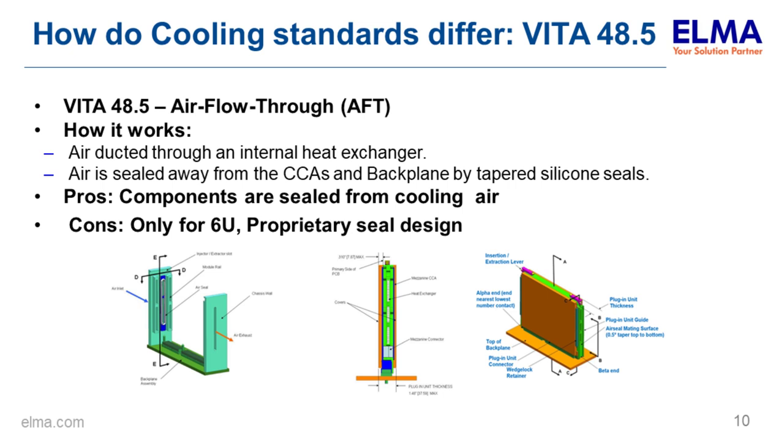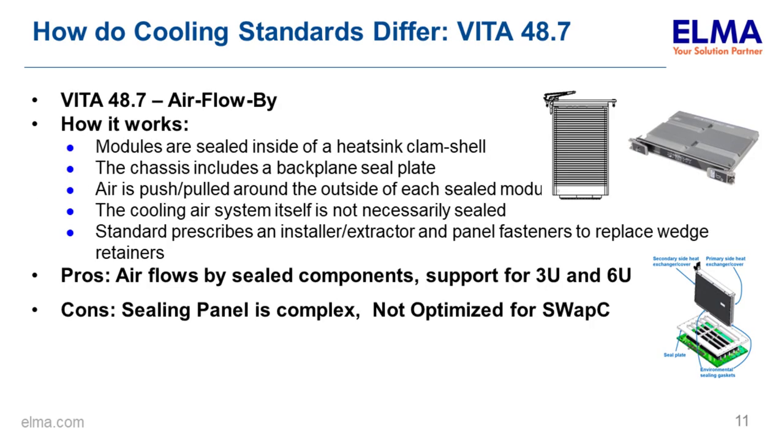VITA 48.5 is for 6U cards with air driven through a channel in the middle of the card serving as the heat exchanger. It's sealed from the cooling air, protecting chips from harsh elements, but it's only for 6U and uses a proprietary seal design. VITA 48.7 airflow-by uses a clamshell technique where air is pushed around a sealed clamshell with different install and extract hardware replacing the wedge lock — sealed and supports 3U and 6U, though the seal is complex and not optimized for SWAP-C.